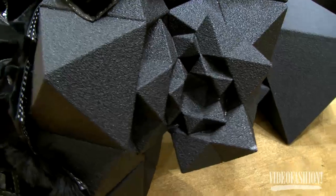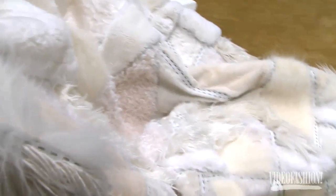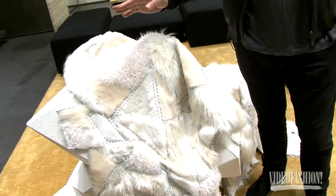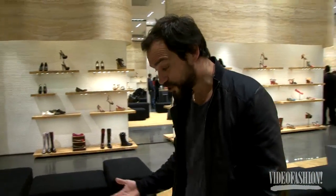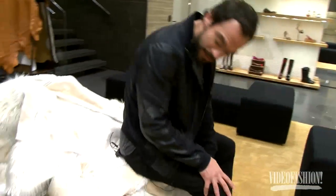On display were pieces from Silvia Venturini Fendi and Aranda Lash's collaboration from their Design Miami installation. This is a piece that we designed with Silvia Fendi — it's called a ring chair. You can sit down in it, and it's actually pretty comfortable.